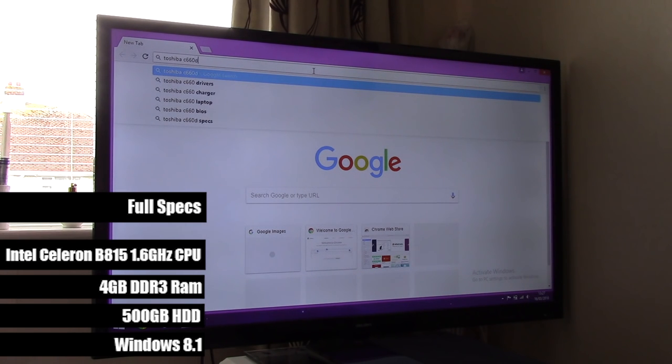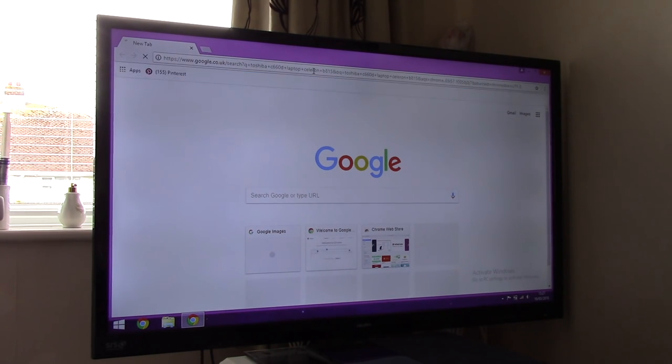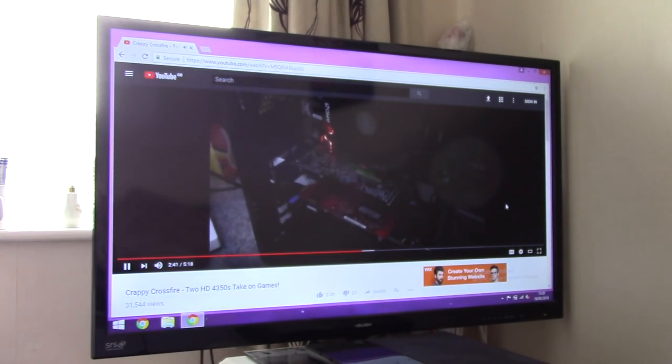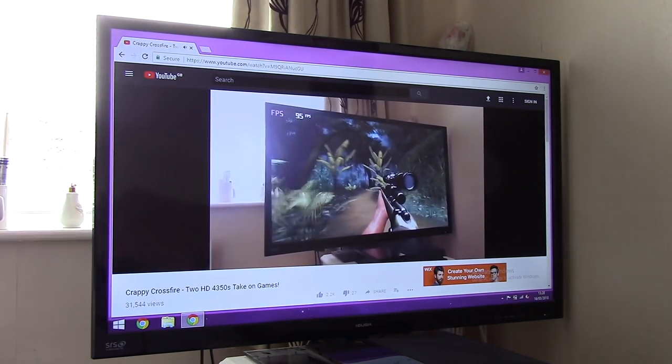Just like it always has been, general usage is still perfectly fine, with Google Chrome running perfectly on this old laptop and HD YouTube videos streaming flawlessly. The experience was better, in fact, than I last remember. But you only have to look at this thing and the fan starts making one hell of a noise.